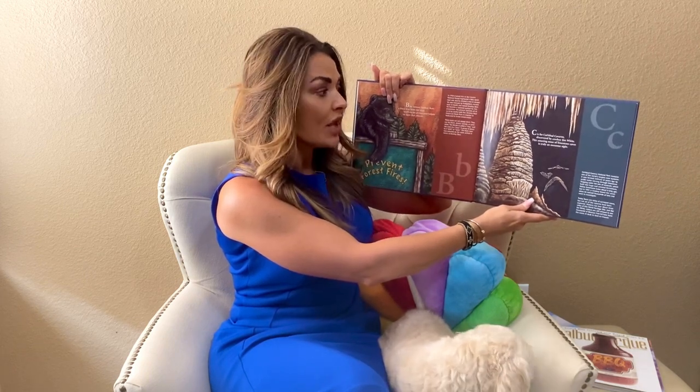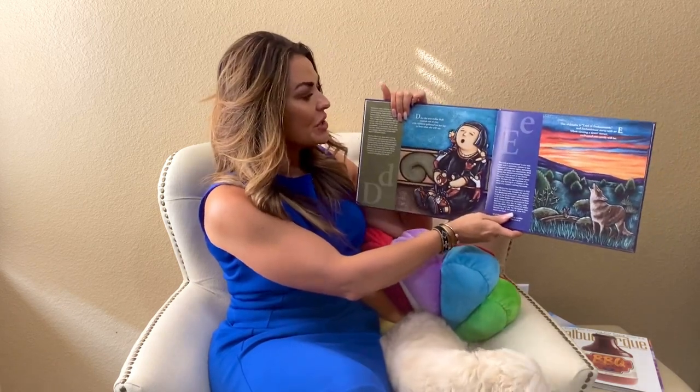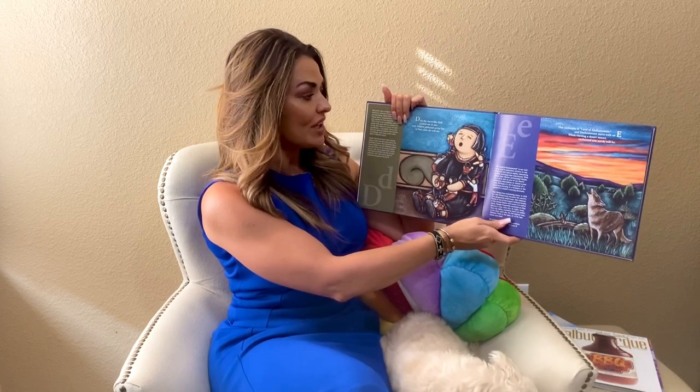C is for Carlsbad Caverns, discovered by cowboy Jim White. This amazing maze of limestone caves is truly an amazing sight. D is for the storyteller doll, created out of clay, with children gathered on her lap to hear what all she will say.